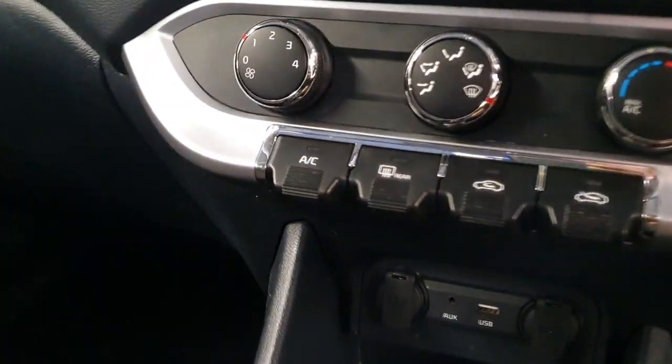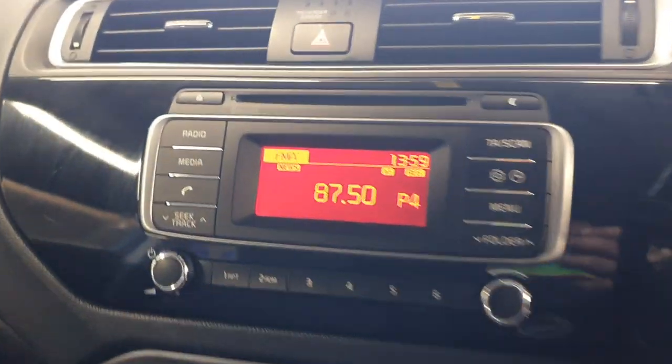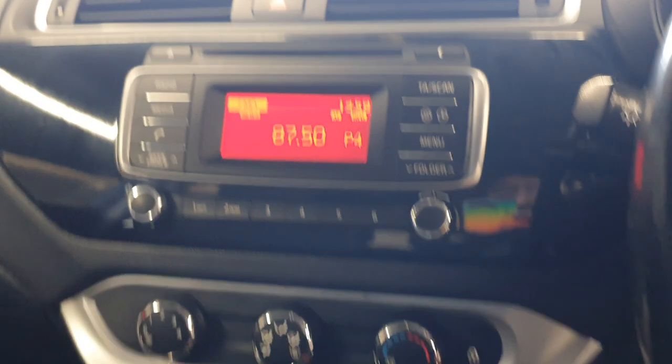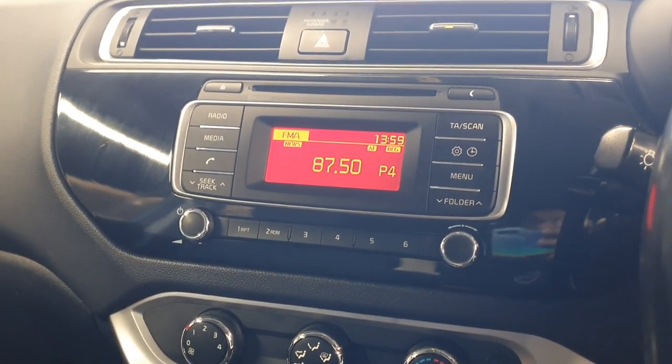You've got a six-speed manual gearbox, air conditioning, USB and auxiliary function, and Bluetooth as well — Bluetooth for media playback and for telephony. Again, you can see this is the facelift, so it has a newer media package, the new media system.